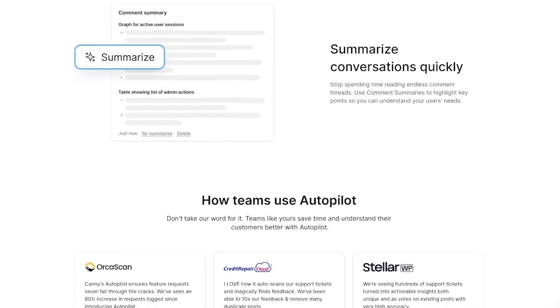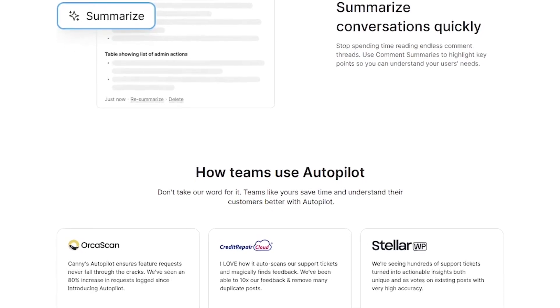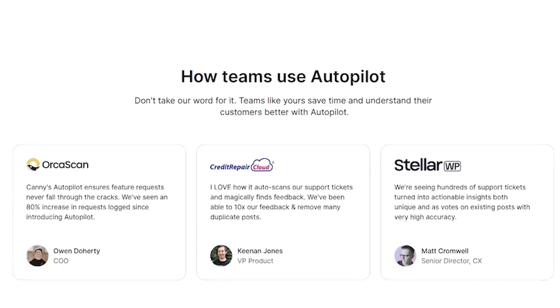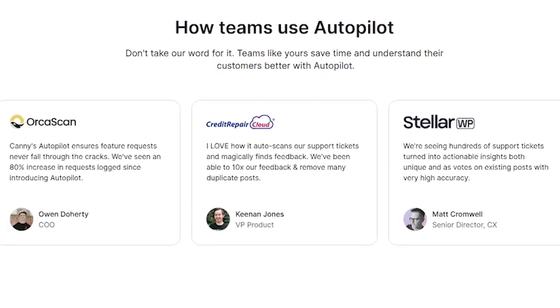Autopilot is built for product managers drowning in support requests, startups scaling without a dedicated research team, SaaS companies with constant user feedback, and teams who want to move fast and listen faster.